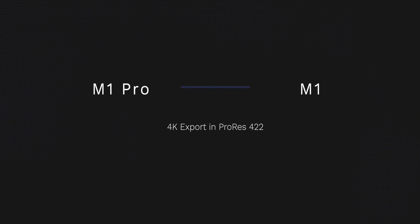The 14-inch MacBook Pro finished that export in one minute and eight seconds. The MacBook Air is still rendering that video, so we'll come back to it once it's finished.